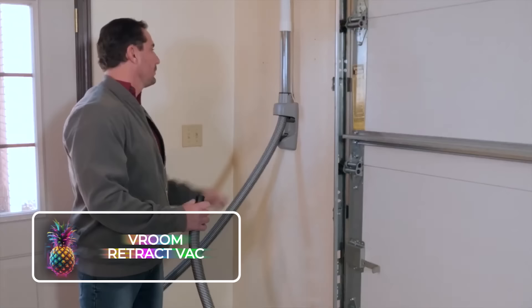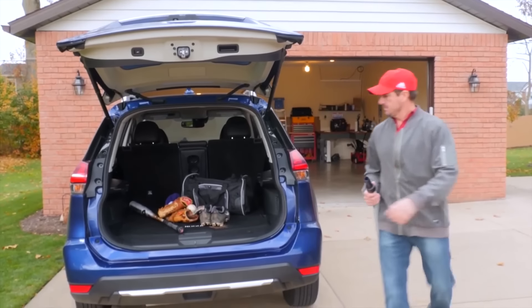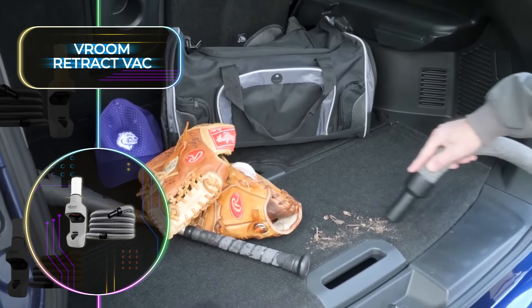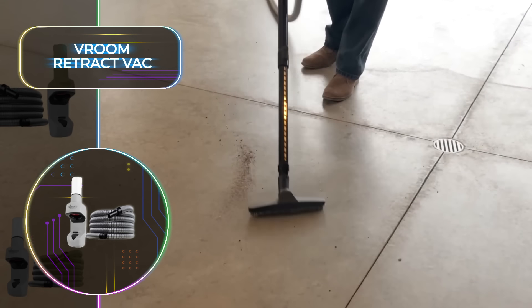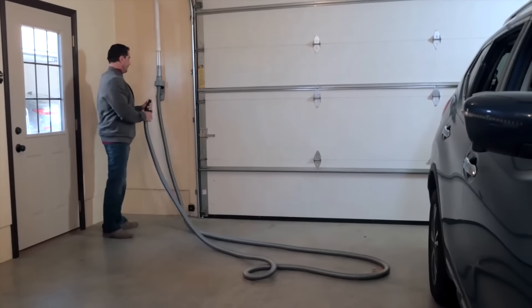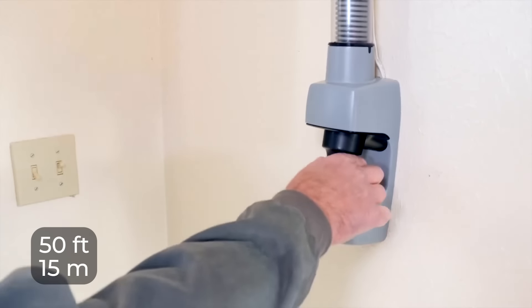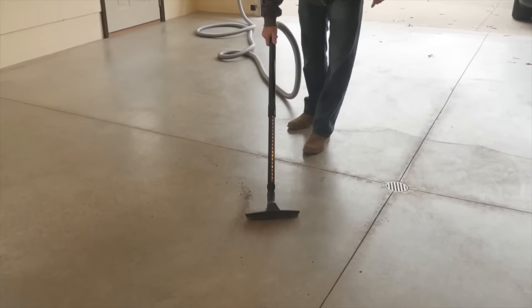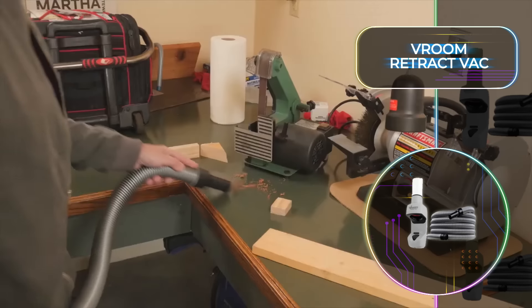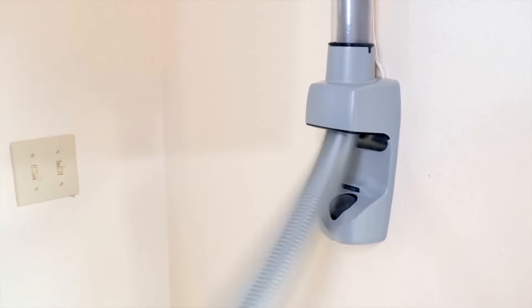With the Vroom Retract Vac, keeping your garage spotless will now be easier than ever before. The hose will be completely out of your way when not in use, and it effortlessly links up with existing dust extraction systems or vacuum cleaners you already have. The vacuum hose automatically coils back up after use — a nifty trick considering it can extend to a length of 50 feet or 15 meters. The system works with various nozzles for easy cleaning of any nook and cranny, and this revolutionary vacuuming tool only costs $399.